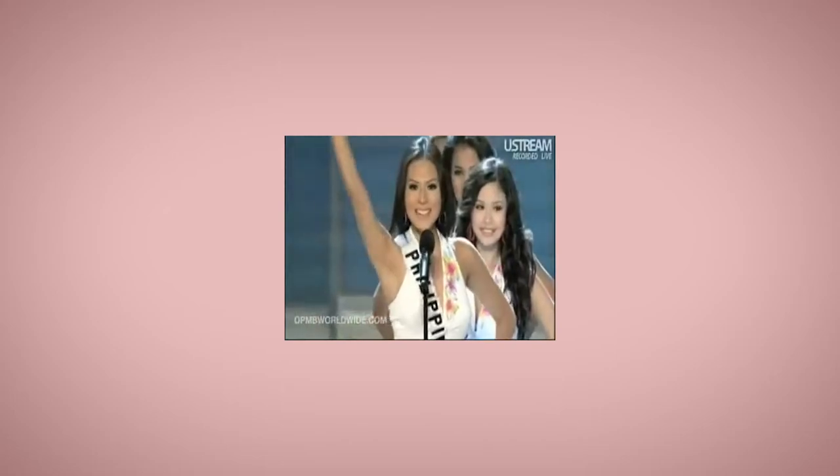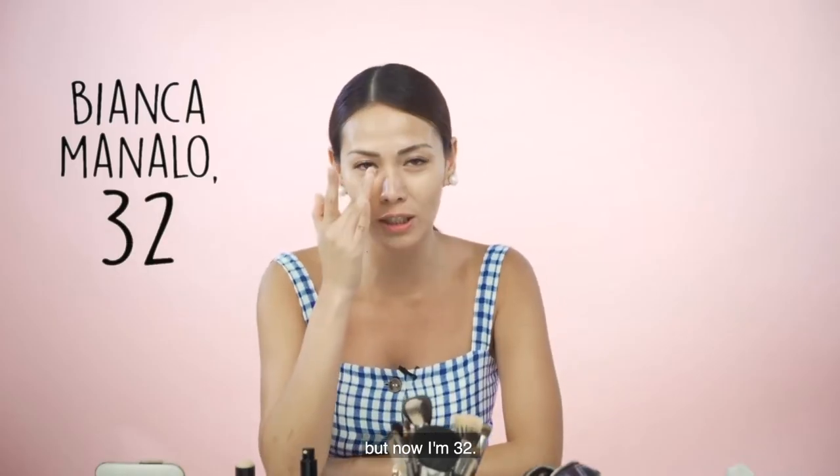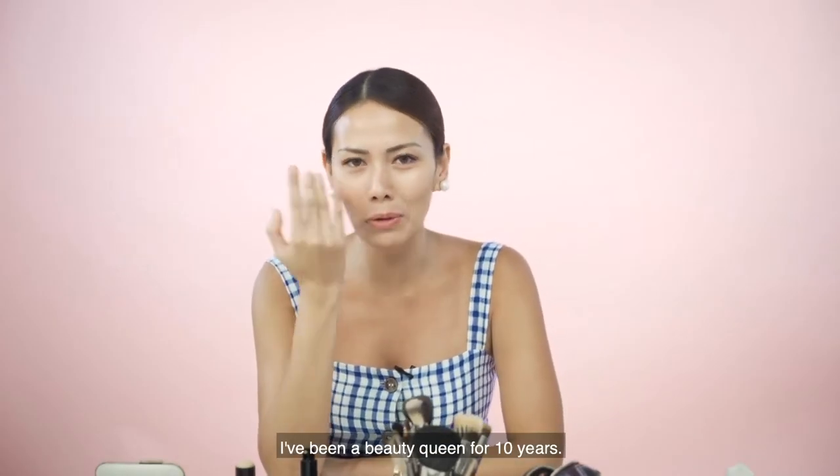Bianca Manalo, 22, Philippines! But now I'm 32. Ten years na akong beauty queen.